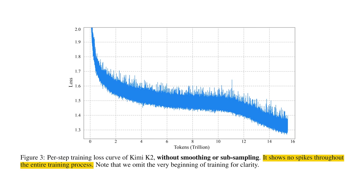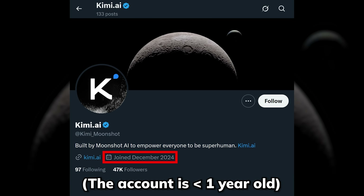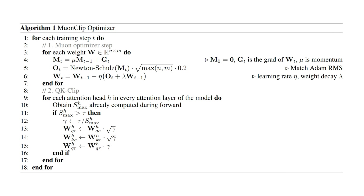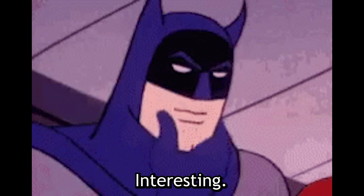This loss graph cost them $20 million to generate — so you know how important it is, especially for an AI startup, to get it right on the first attempt. Alongside Muon Clip, researchers at Moonshot AI have also done some incredible ablation studies and found some pretty interesting observations.